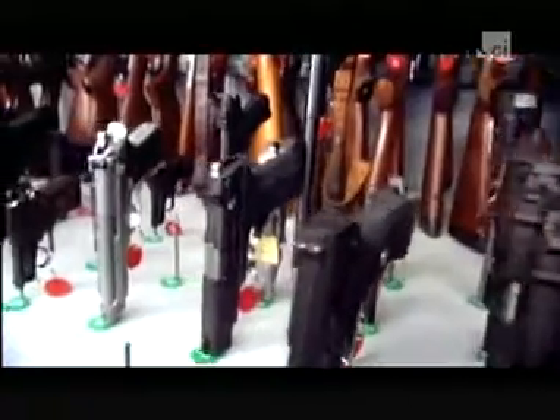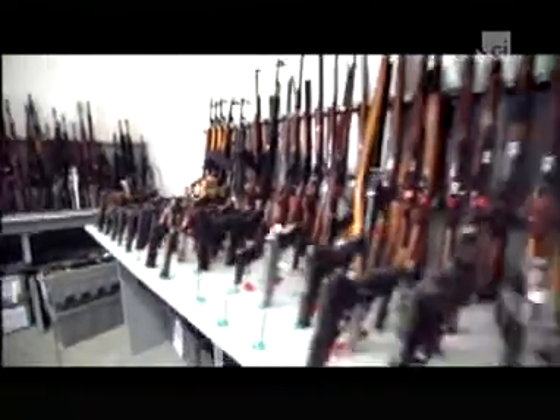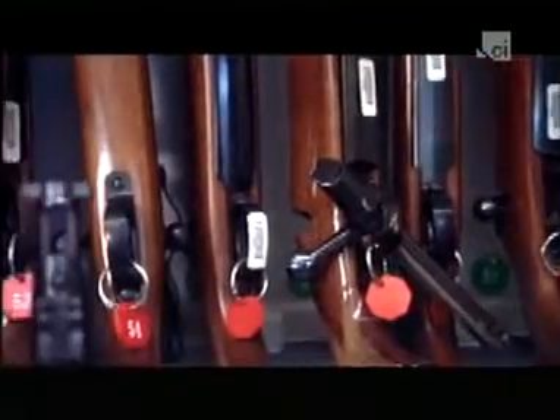Matching a bullet to a gun — it's one of the oldest weapons in the forensics arsenal. So why is firearms analysis itself now in the crosshairs? When police on TV say 'send it to ballistics,' Kristen Gerber's job is what they have in mind.